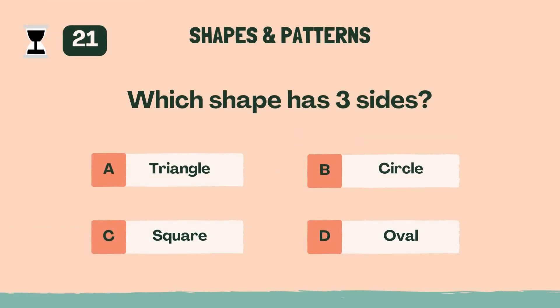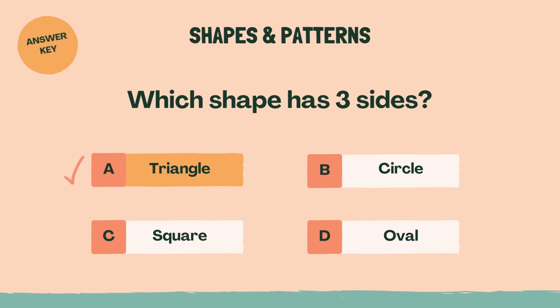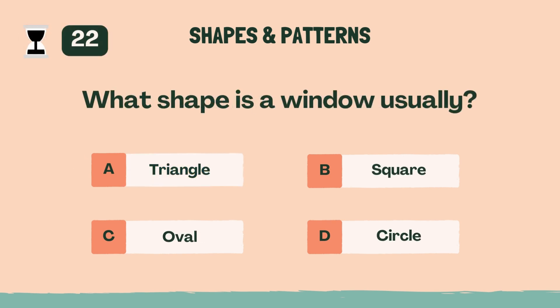Which shape has three sides? The answer is A, triangle. What shape is a window usually? The answer is B, square.